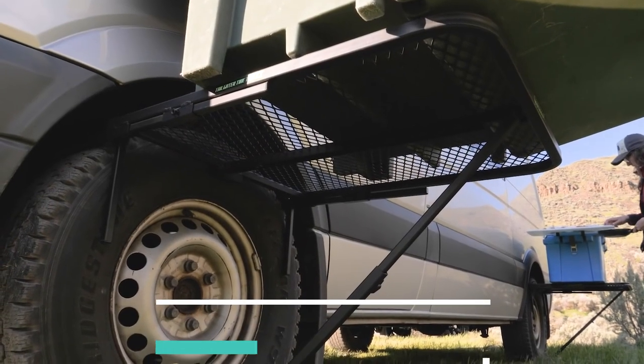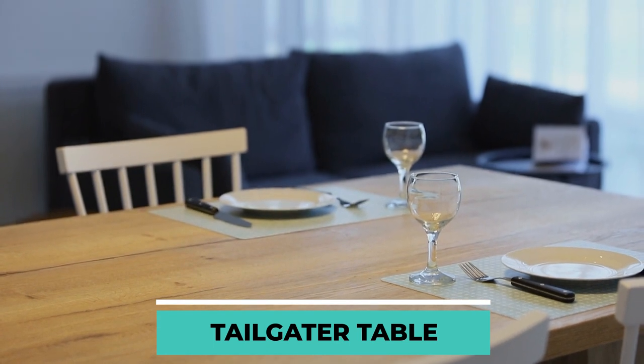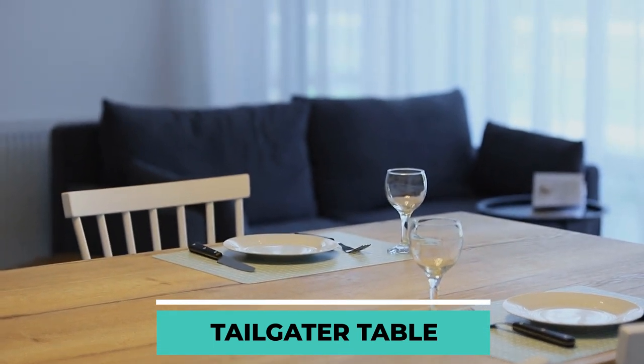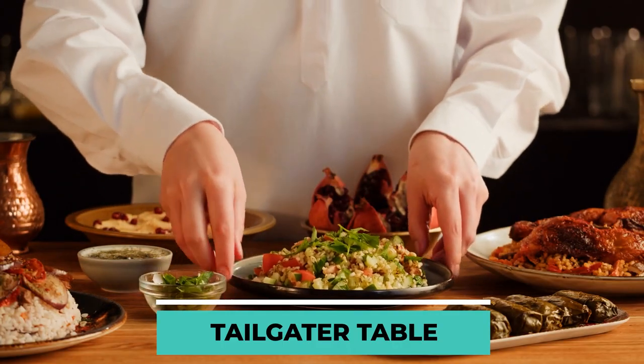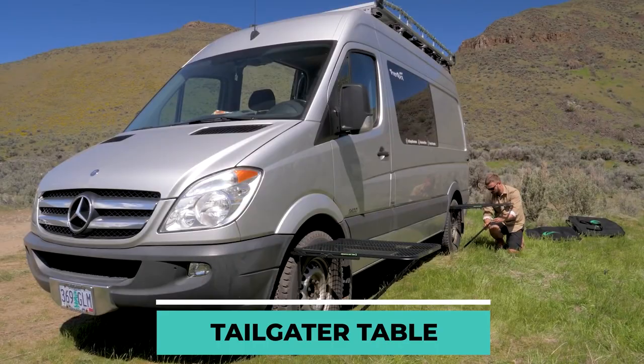Let's start off with this easy to assemble tailgater table. It's true that we can't get much done without a table. For the most part, we use tables to cook on or help us prepare food when we go camping.